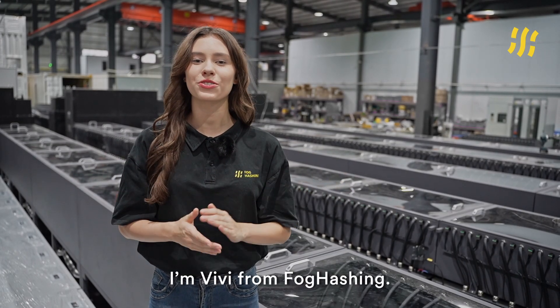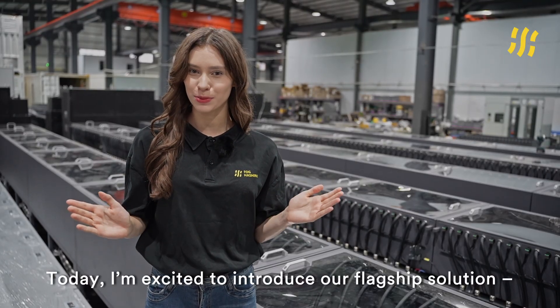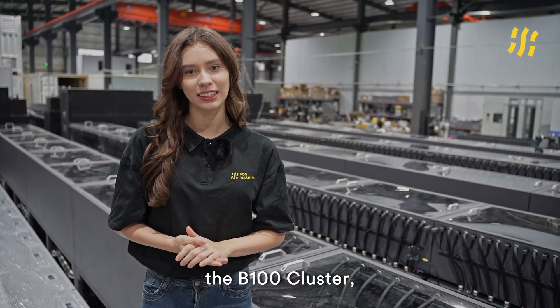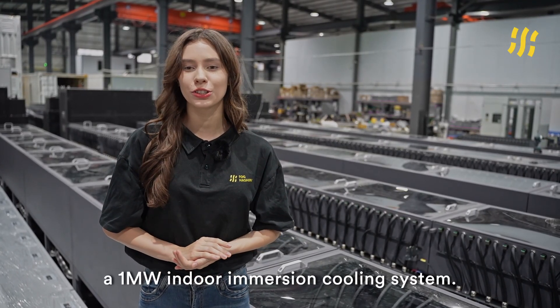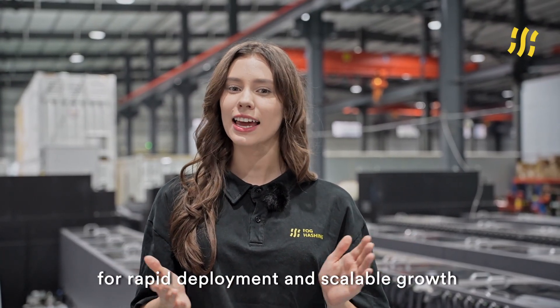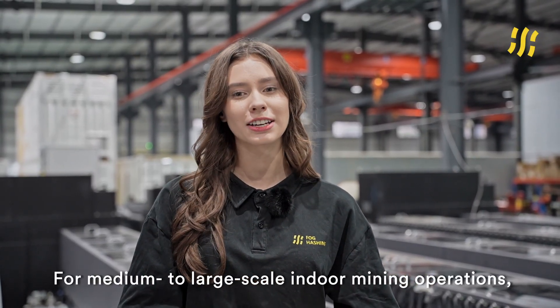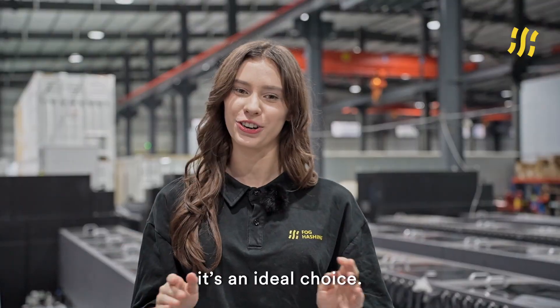Hello everyone, I'm Vivi from PogCaching. Today, I'm excited to introduce our flagship solution, the V100 cluster — a 1 MW indoor immersion cooling system. It's highly integrated, purpose-built for rapid deployment and scalable growth inside existing facilities. For medium- to large-scale indoor mining operations, it's an ideal choice.